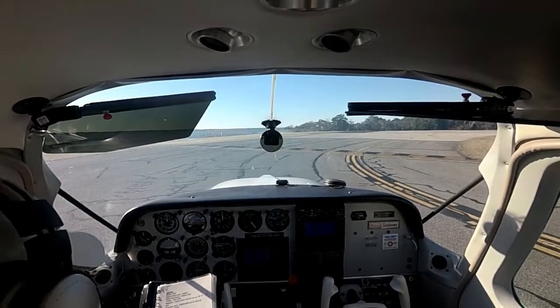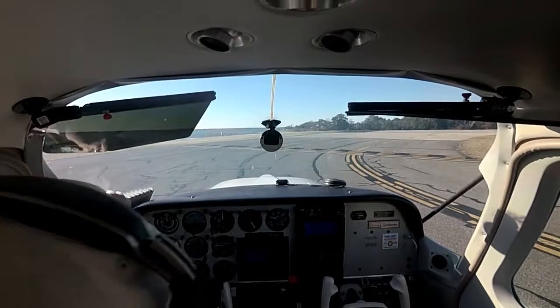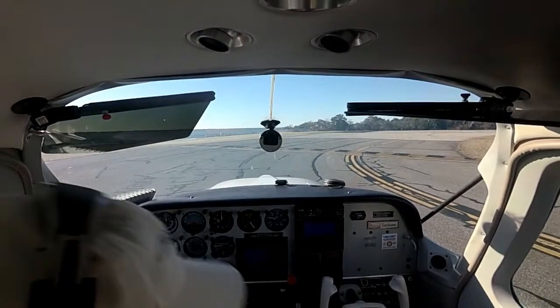On takeoff it'll be cabin blower off, fuel boost on, mixture full rich. We're going to stuff that right there. It's about 33 degrees out, so I got the heat on.